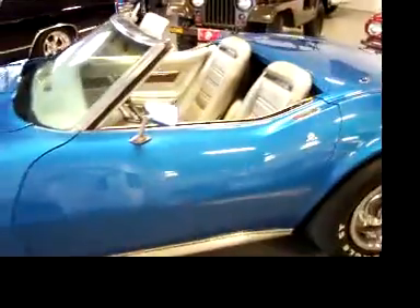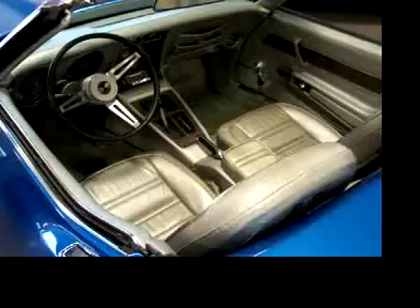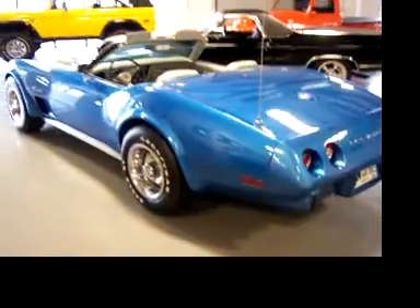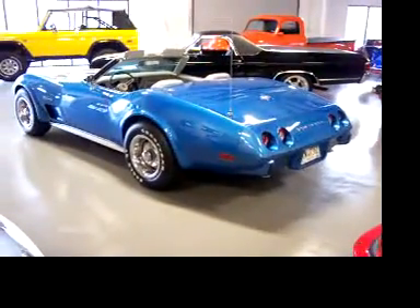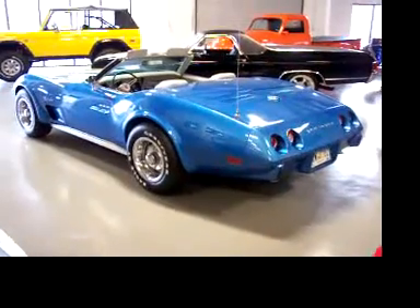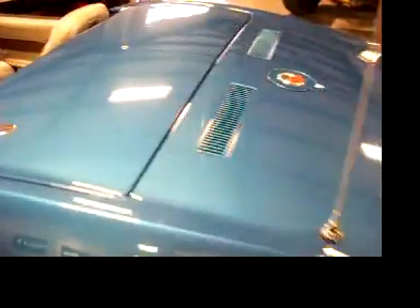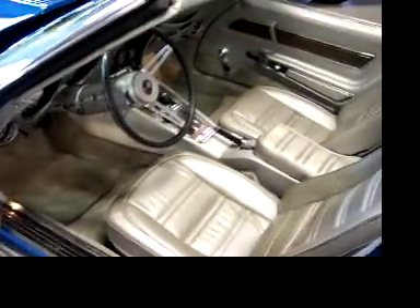Automatic, power steering, power brakes, air conditioning — great color combination. The bright blue is gorgeous with the silver interior. We do have the matching hard top. White convertible top is in great condition. The older repaint has held up absolutely beautiful. Fiberglass everything looks great. This is definitely a car you can take to your local shows and cruise-ins — most likely you'll come home with some trophies if that's what you enjoy doing.